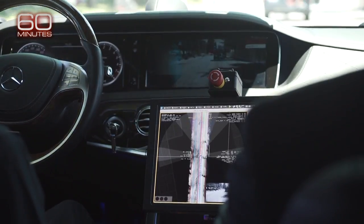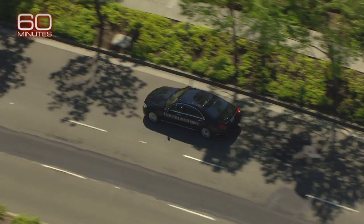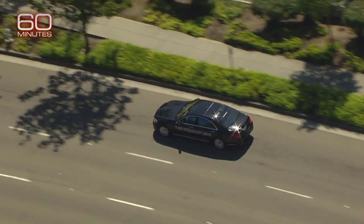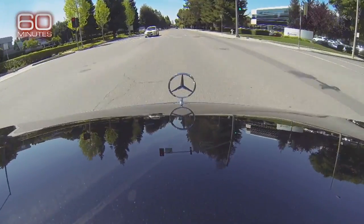What do you have to do to make the car take over? I just pull the lever and now it goes. Computer scientist Ralph Hertwig runs autonomous vehicle research for Mercedes-Benz. He punched in a route and took us for a 20-mile drive on city streets and highways in this S500, the company's most advanced self-driving prototype.